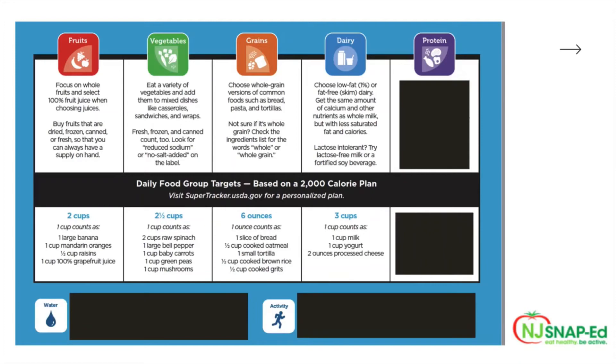When it comes to dairy, it's recommended to choose low fat, 1% or fat free skim dairy. You can get the same amount of calcium and other nutrients as whole milk, but with less saturated fat and calories. Lactose intolerant? Try lactose free milk or a fortified soy beverage. The recommended daily intake is three cups. One cup can count as one cup of milk, one cup of yogurt, or two ounces of processed cheese.